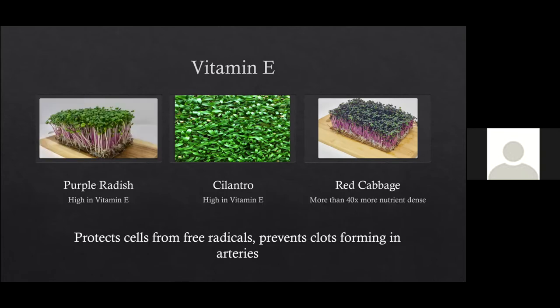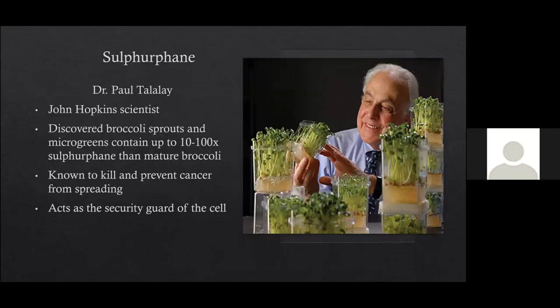Vitamin E protects our cells from free radicals and prevents clots forming in your arteries. It's very high in purple radish in particular — they tested different kinds like daikon radish and China red rose, but purple radish was found to be especially high in vitamin E, as was cilantro and red cabbage, which was 40 times more nutrient dense. The star that most people are most familiar with as far as microgreens are concerned is broccoli, because the most research has been done on broccoli over the years.